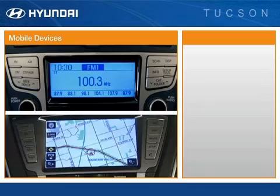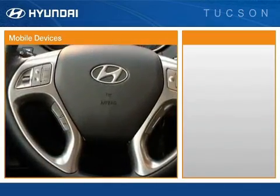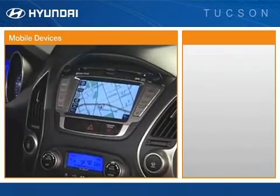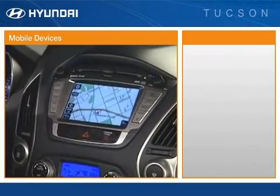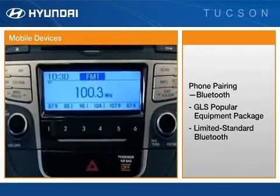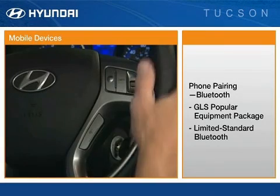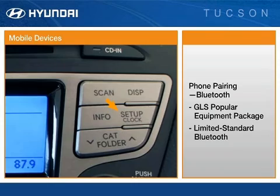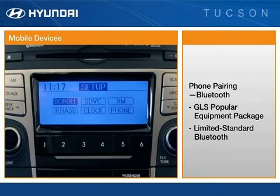The first system uses buttons mounted on the steering wheel, while the second, packaged with the optional navigation system, also uses the display screen. To pair a mobile device with the first system, press the voice command button on the steering wheel, or the setup button on the audio unit. Then follow the system voice prompts to select Pairing.